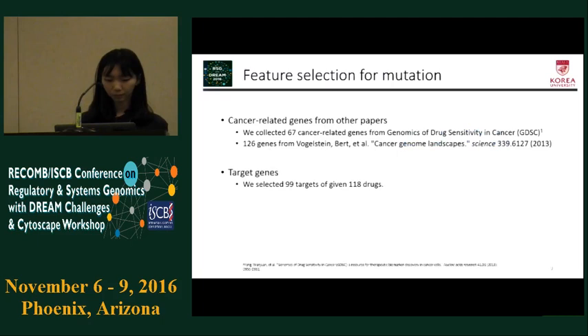We also used other gene sets for mutations, such as cancer-related genes from GDSC and the Volgelstein paper. Moreover, we also used target genes of the given drugs. Therefore, we could make four feature groups for mutation using VAST, GDSC, Volgelstein, and target genes.